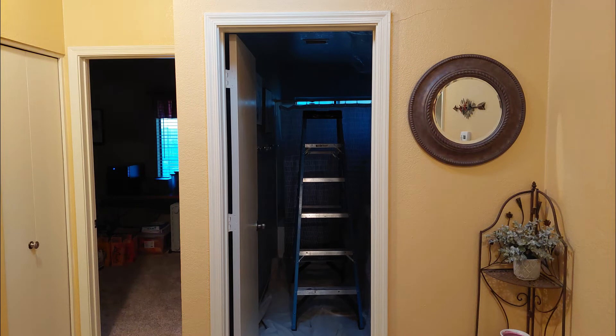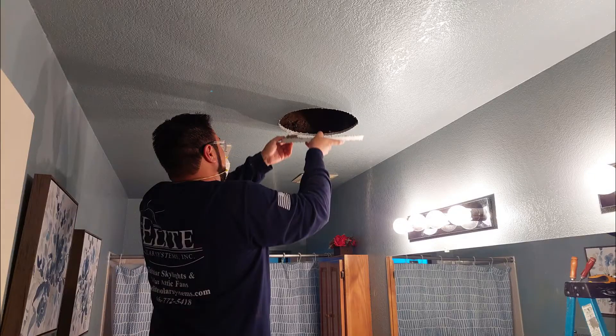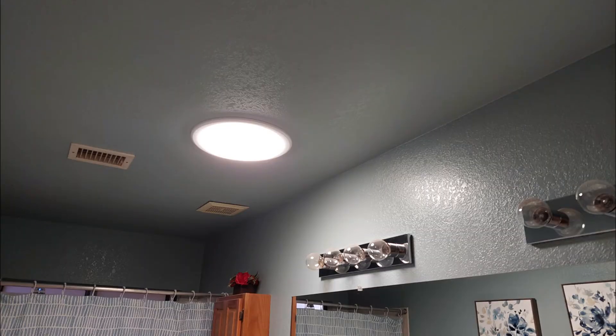I didn't want to take half a day or longer installing another skylight myself, so I contacted Giovanni at Elite Home Daylighting Systems. He came out on a Monday and in about three hours had natural light flooding that once dark bathroom.